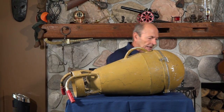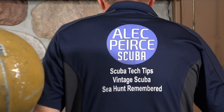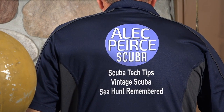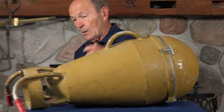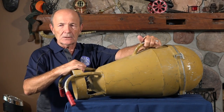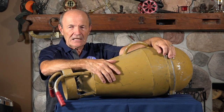I should show you the back as well, because the back shows all our playlists. It's Alec Pierce Scuba, but we have three different playlists. We have Tech Tips for modern divers, Venti Scuba for you old guys or young guys interested in the history of scuba, and Sea Hunt Remembered for the real divers. So I hope you're enjoying this — keep the comments coming and the ideas as well.